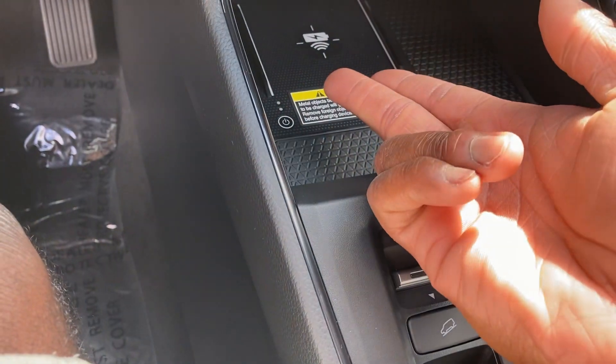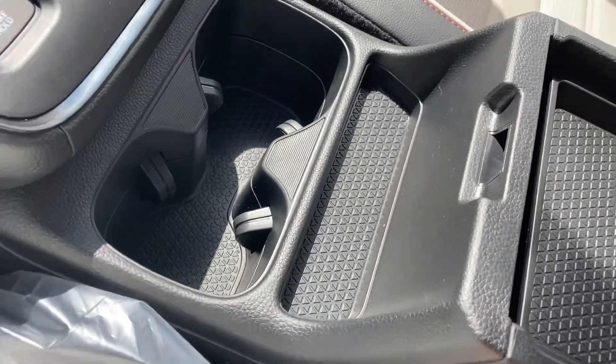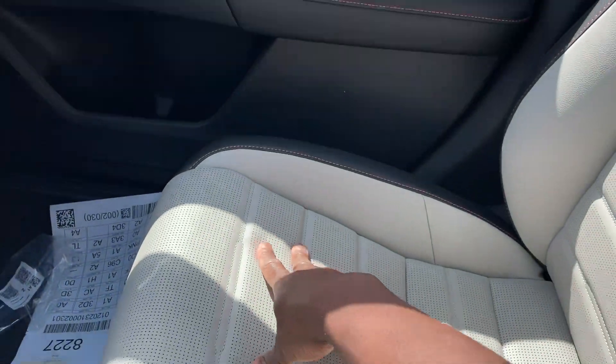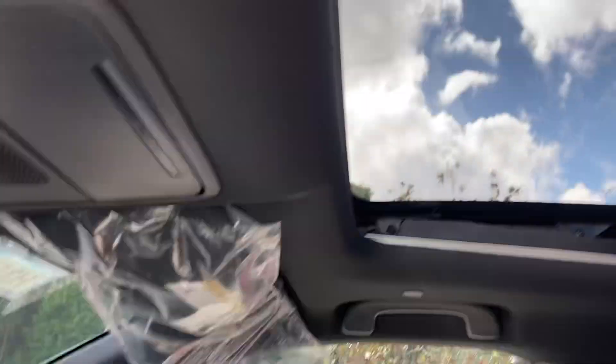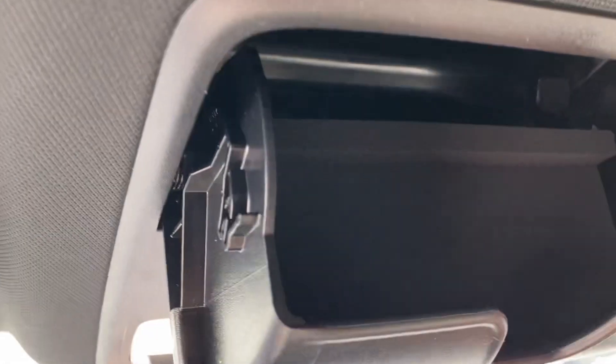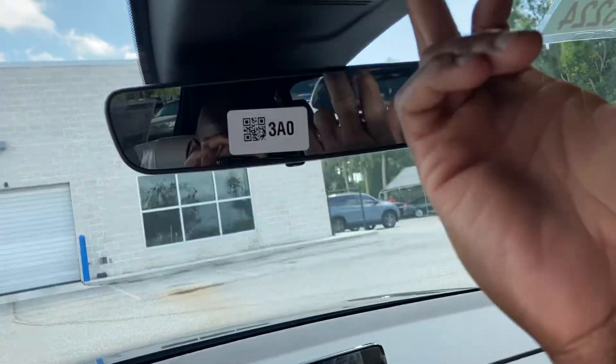Wireless phone charging pad over here. Cup holders down here. Storage in here — you can take that out for more storage down there. I like these seats — nice and padded, love the stitching. Two-sided moonroof. Check this out — put the sunglasses in there on a nice sunny day. Store three or four. Controls for your sunroof.